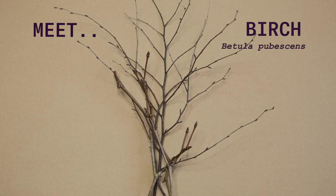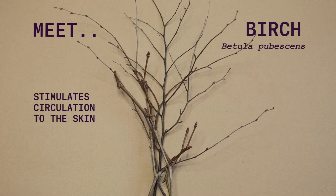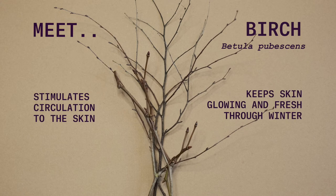Birch is much prized in the freezing climates of the far north for its ability to stimulate circulation to the skin and keep the skin glowing and fresh looking through brutal winters.